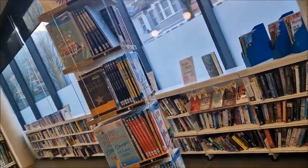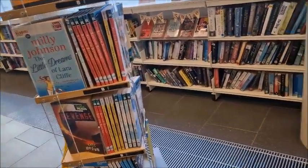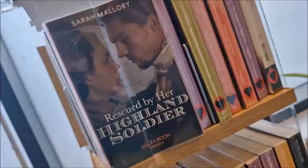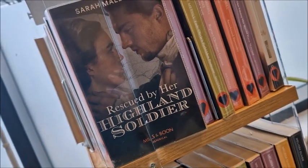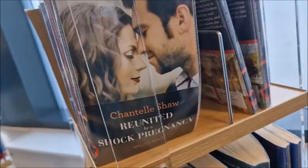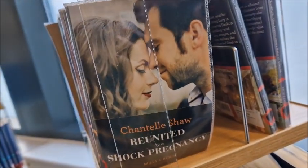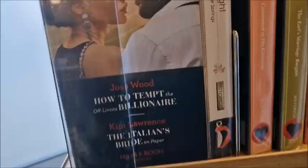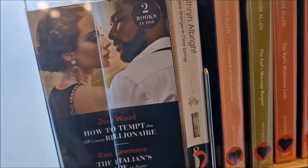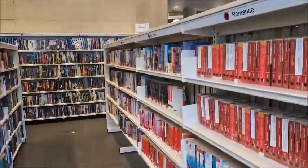There's a little quick read section over here if you fancy just a quick read. All the romance — ooh la la, as I call them. Rescued by a Highland Soldier, The Spinster's Scandalous Affair — sounds dramatic. Reunited by Shock Pregnancy. How to Tempt the Off-Limits Billionaire — that sounds good. So we've got historical romance this side, and more romance over here.